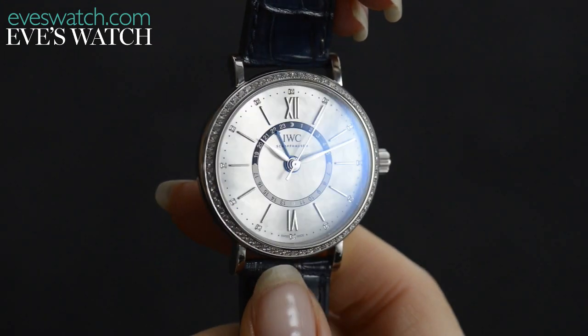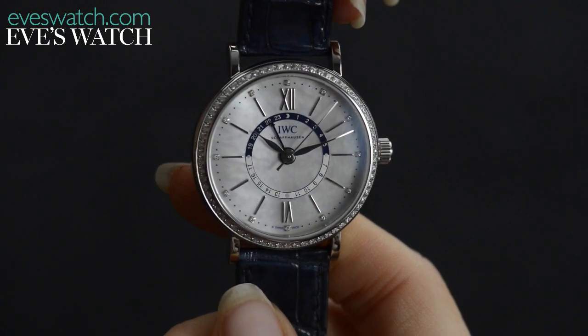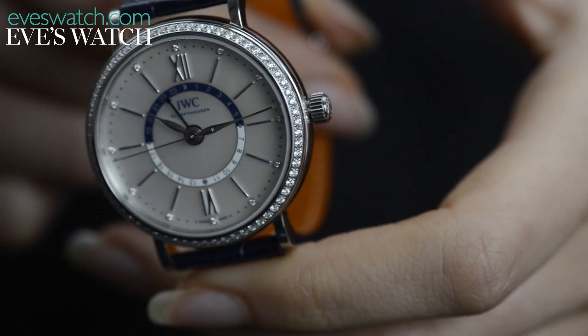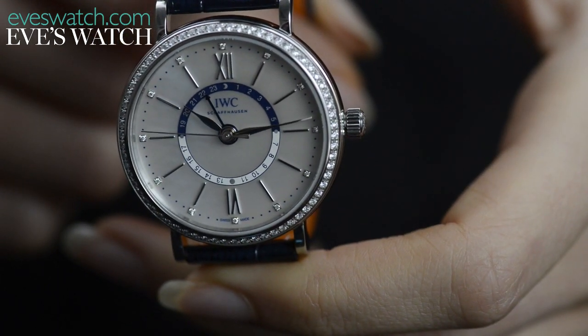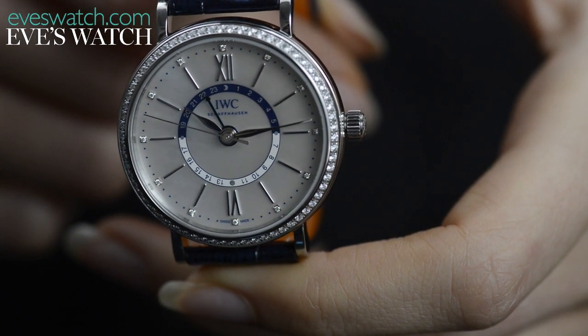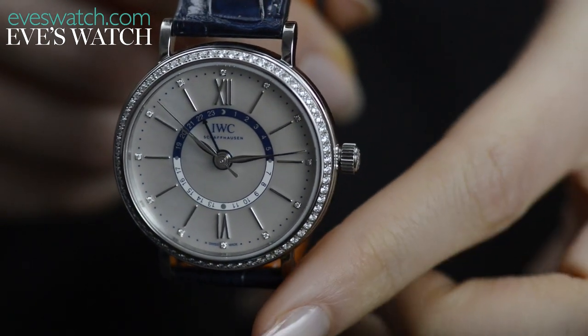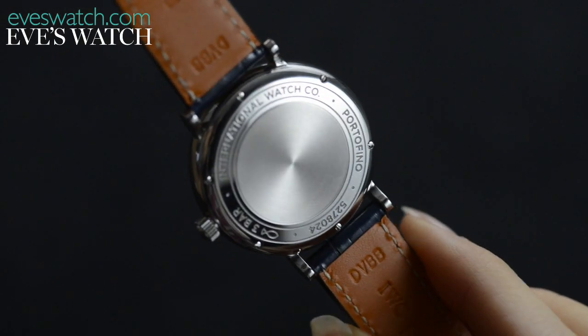This truly is a watch you love at first sight. There's a delicate grey mother of pearl dial, the subtle shimmer from the diamonds on the bezel and at the hour markers, while the midnight blue of the leather strap is picked up by the top half of the ring at the centre of the dial. It looks like a simple, elegant dress watch.